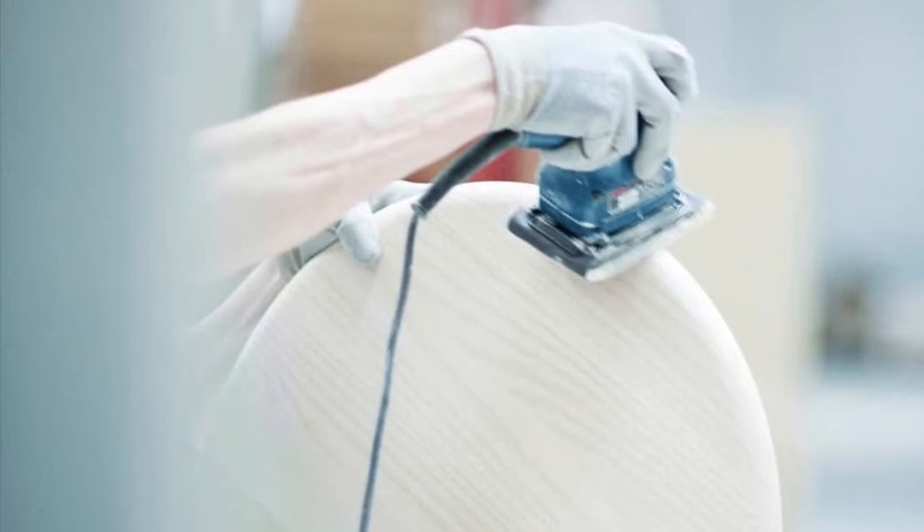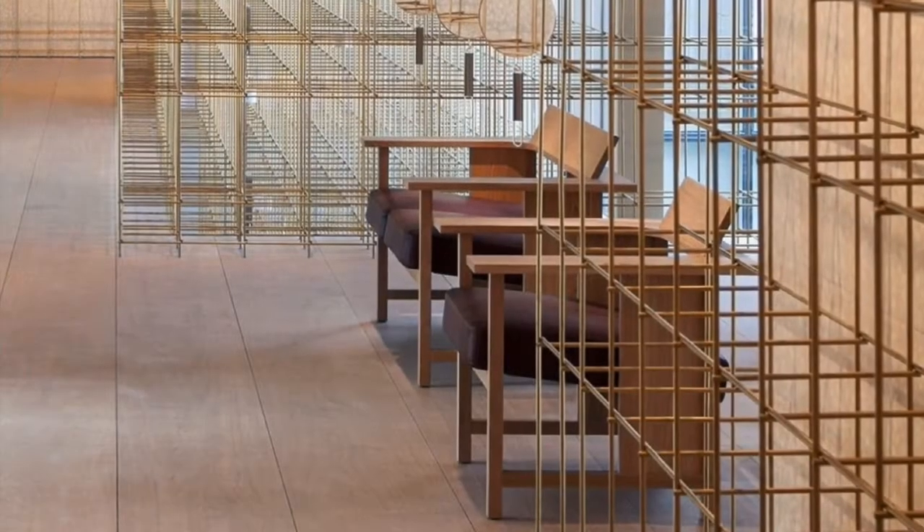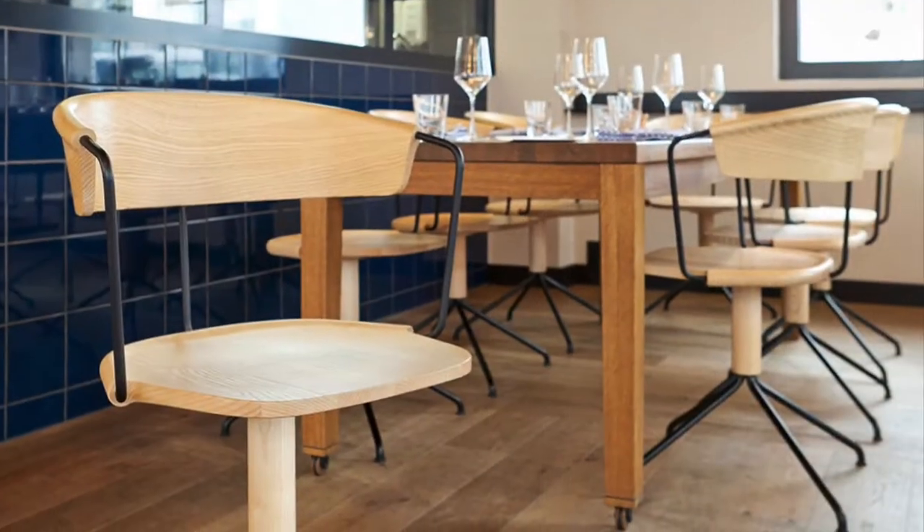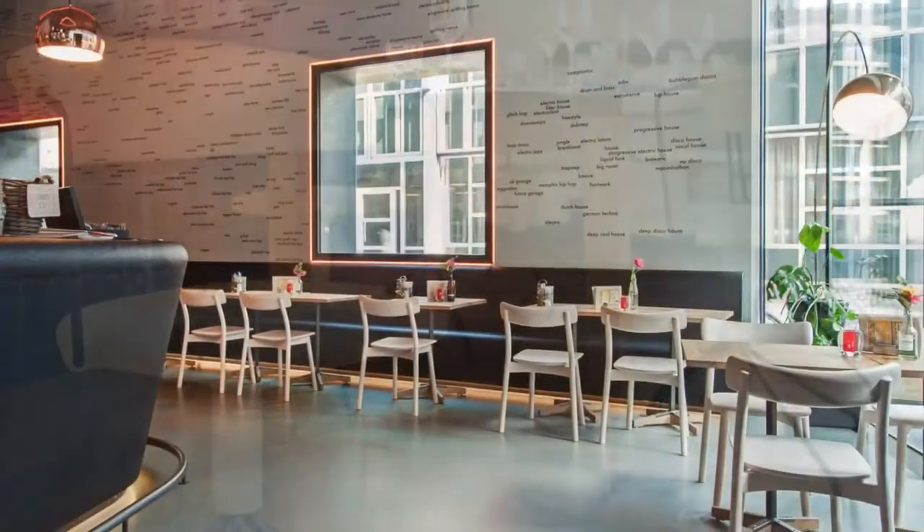Matiazzi has become a celebrated brand, now offering more than 20 designer collections of chairs, tables, lounges, benches, outdoor furniture, and more.